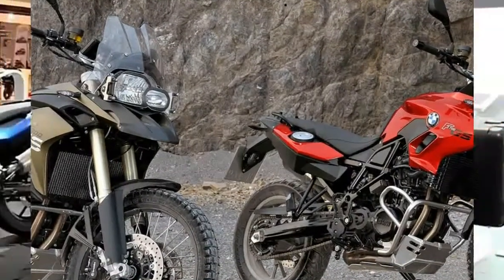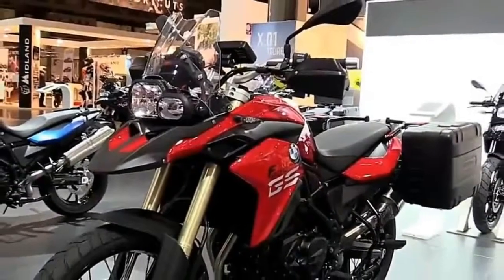Regarding the engine, it's unchanged from the F800GS. It's the familiar liquid-cooled unit.